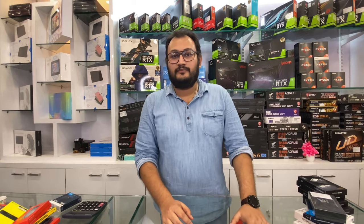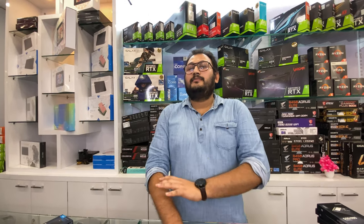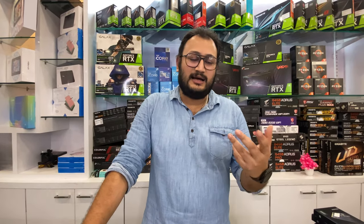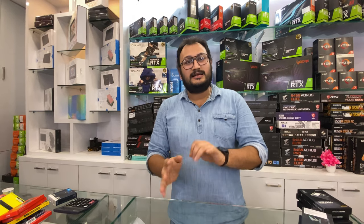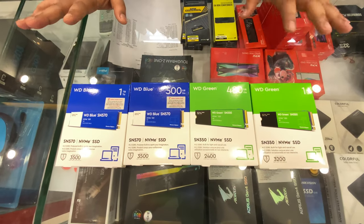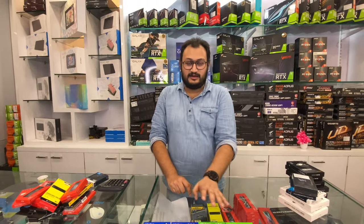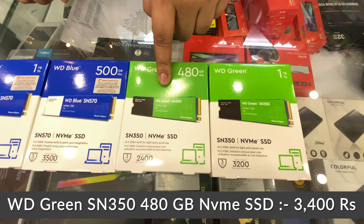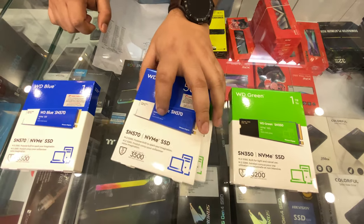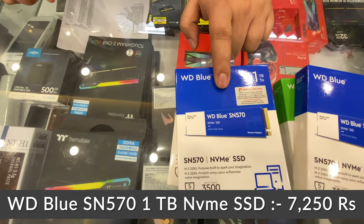For Western Digital, WD Black is currently not in stock. Moving to Crucial — we have the full lineup: P5, P5 Plus, P3 Plus, and P3. For 500GB, the P5 Plus is 4,400 rupees and the P3 Plus is 4,000 rupees. For 1TB, the P5 Plus is 6,400 rupees and the P3 Plus is 7,250 rupees.